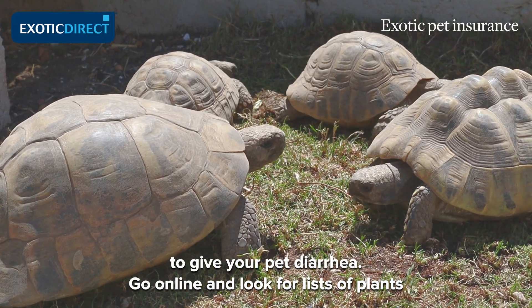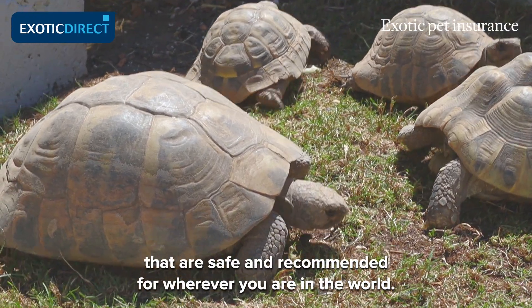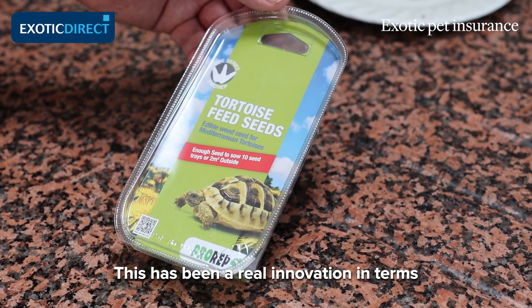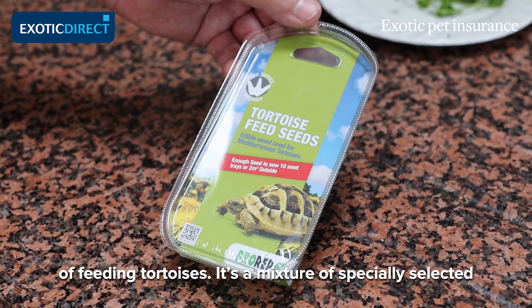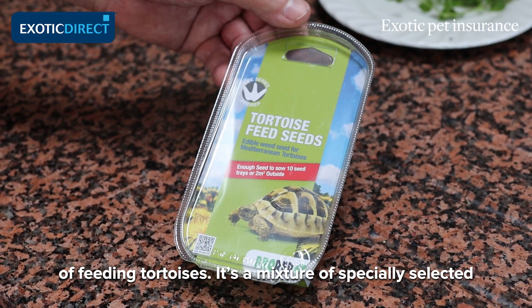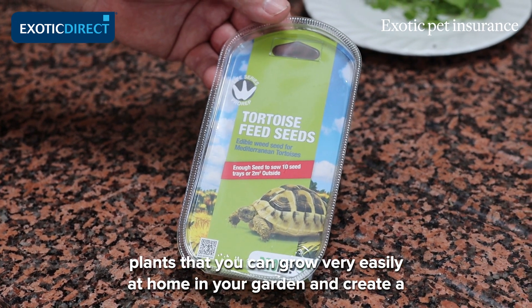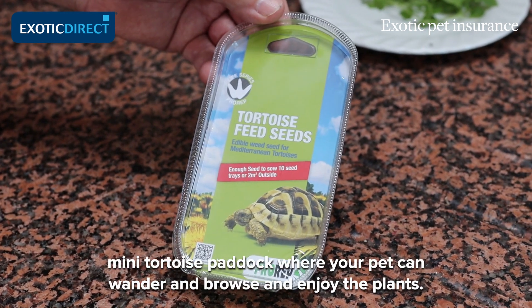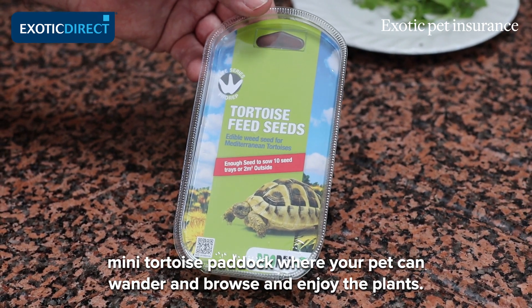Go online and look for lists of plants that are safe and recommended for wherever you are in the world. This seed mix has been a real innovation in terms of feeding tortoises — it's a mixture of specially selected plants that you can grow very easily at home in your garden, creating a small mini tortoise paddock where your pet can wander and browse and enjoy these plants.